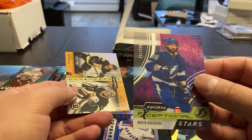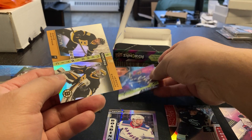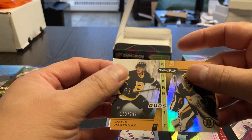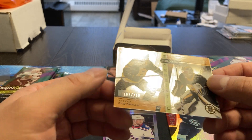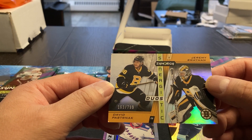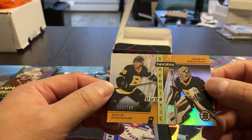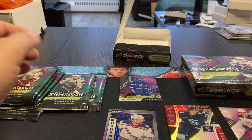We got a numbered card here: Nikita Kucherov, number 295 out of 899, Exceptional Stars. And then there's some damage right there off the top on that one — Jeremy Swayman and David Pastrnak — he had damage on the bottom too. 163 out of 799, Synergetic Duos. That's a shame. Yeah, their quality control is horrible.